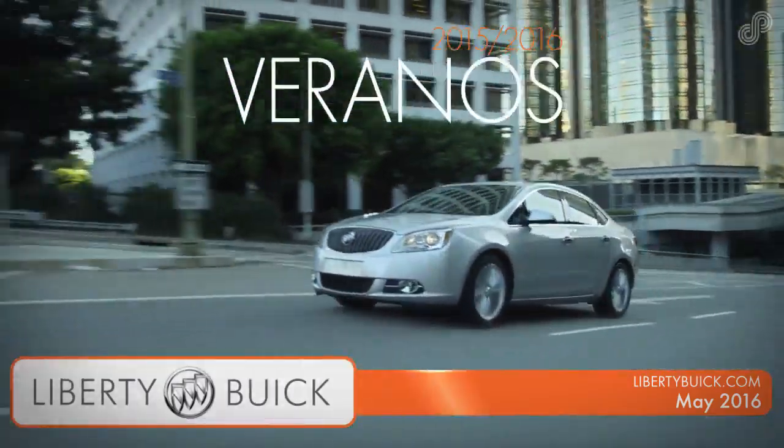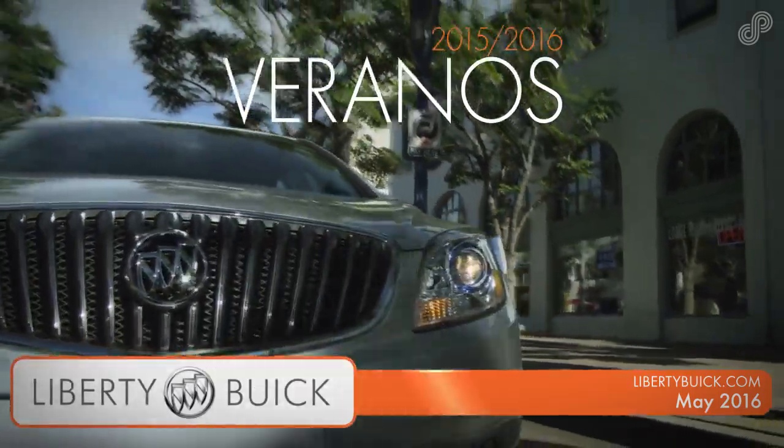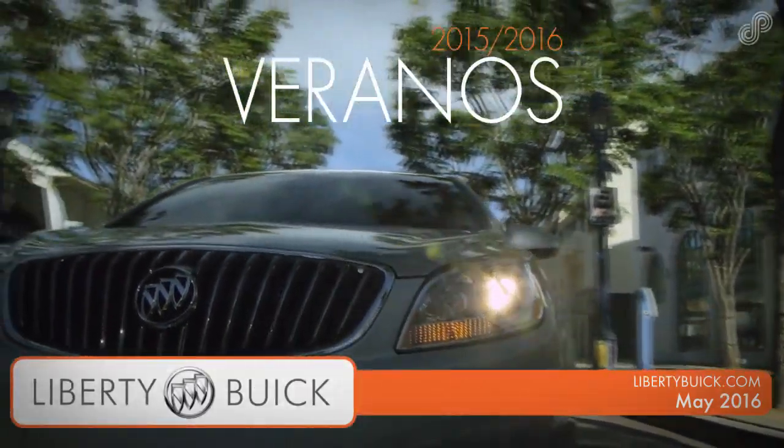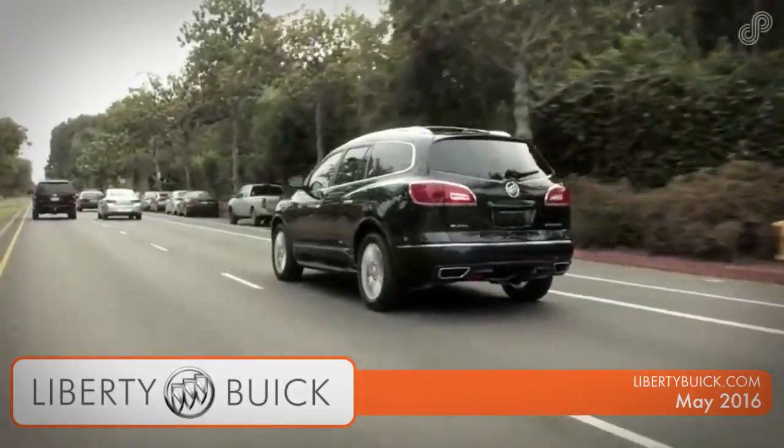Stop by Liberty Buick today and test drive a 2015-16 Buick Verano. Discover the premium features that make the Buick Verano the most luxurious sedan of its size. Stop in for a test drive or view all current offers at libertybuick.com.